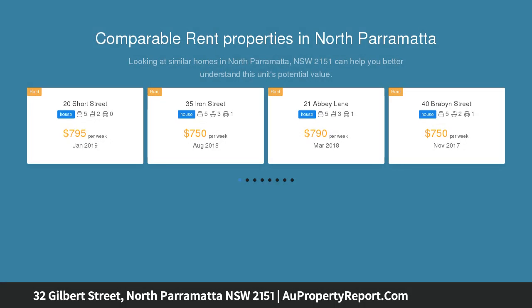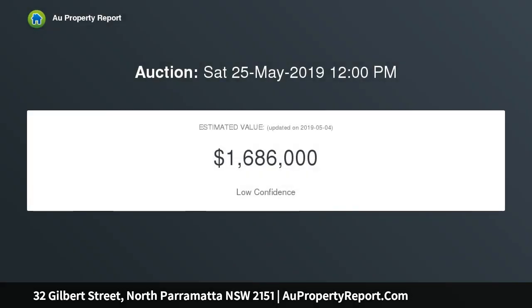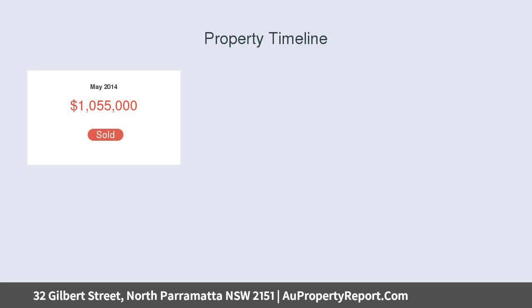Offering generous proportions with modern finishes across three levels, set in a quiet yet optimally located position with outstanding street presence. The luxurious style of the home is impeccably designed with attention to every detail.